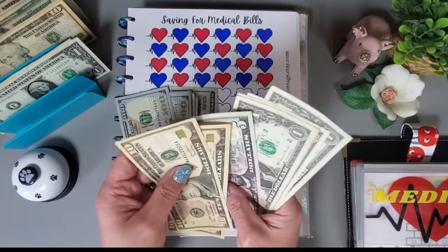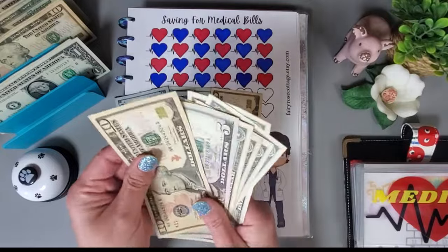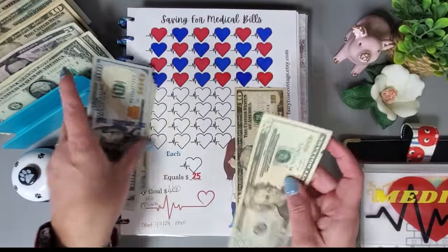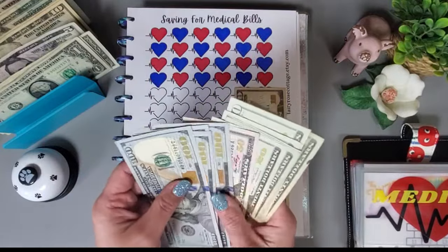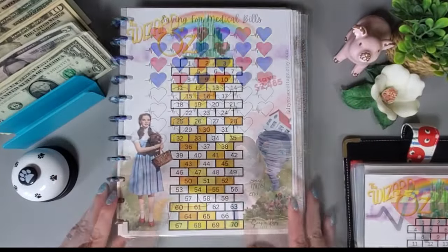I'm just going to do a little bit of condensing so I can get some smaller denominations — grabbing a 20 so I have some change to work with.